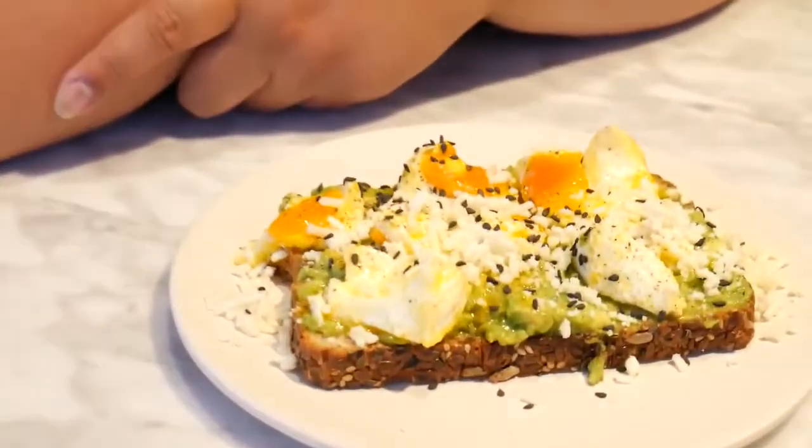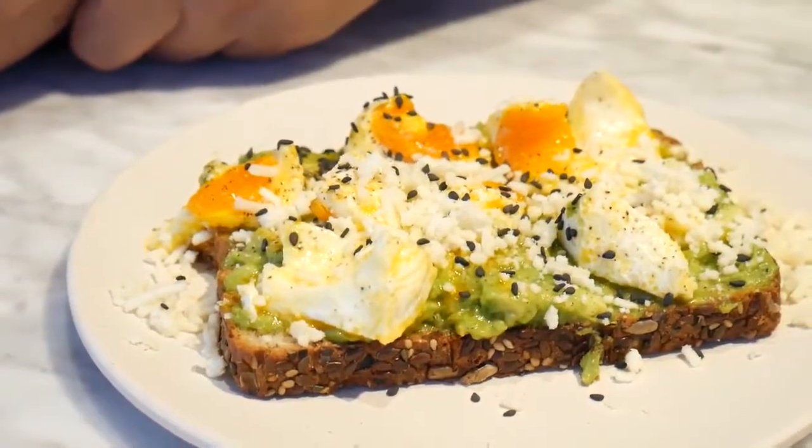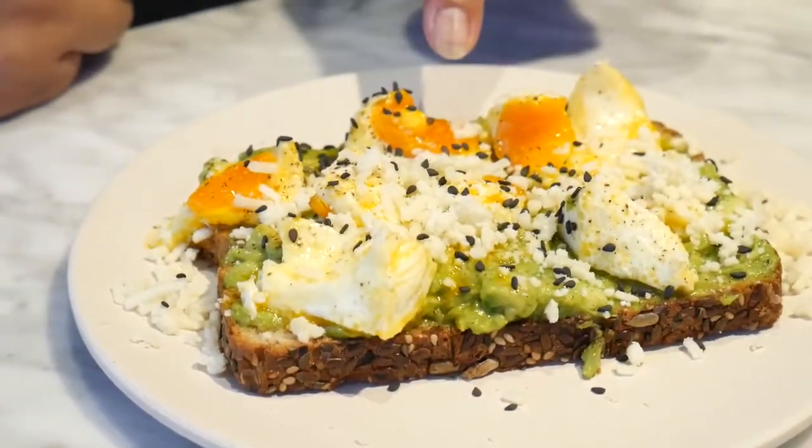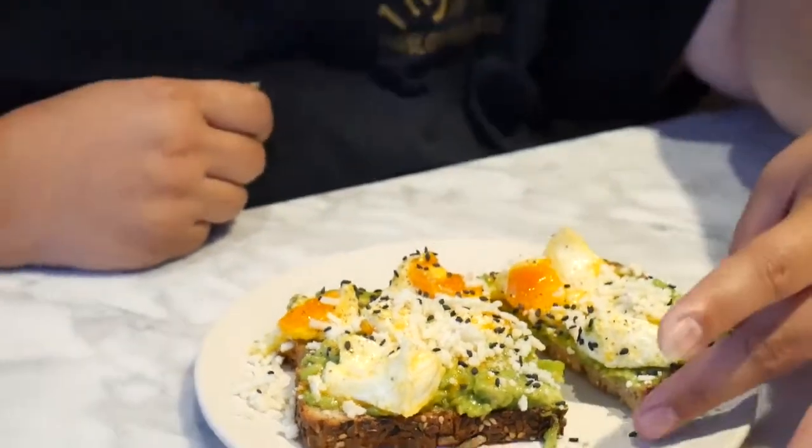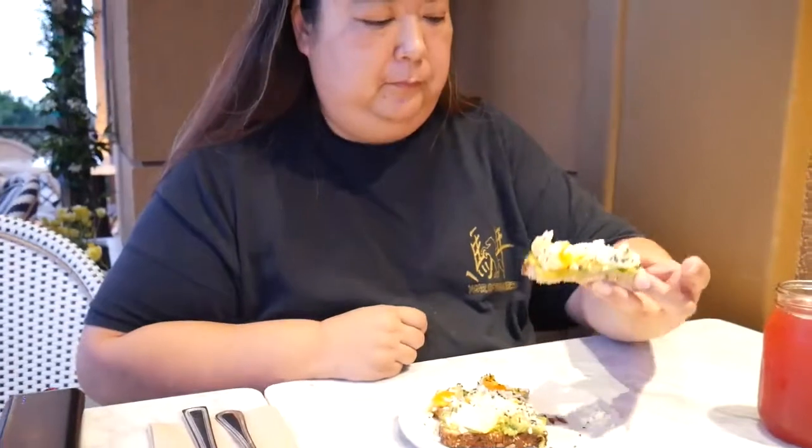So we're starting our meal and we've got our appetizer here. This is the crushed avocado toast. Look at that beautiful yolk. That's a good appetizer to start your meal, but this would also be great for breakfast. So good.